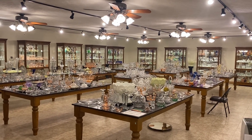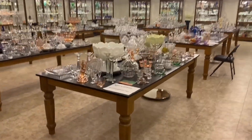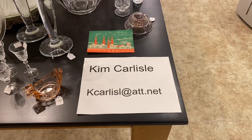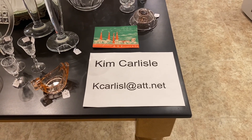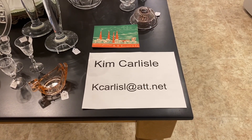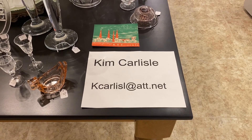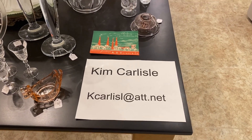So if you're ready, I'm going to give you our email address. My name's Kim Carlisle. Email is KCARLISLE at ATT dot NET. If you want our phone number, send us an email and we'll send you our phone number so you can start texting us.